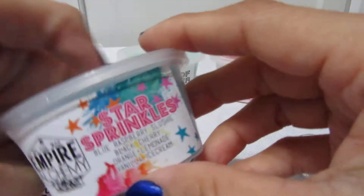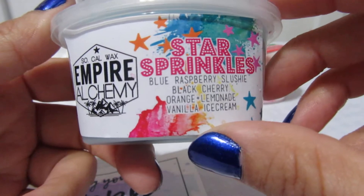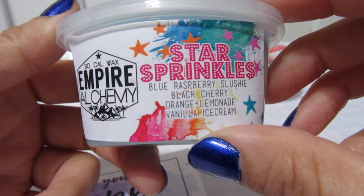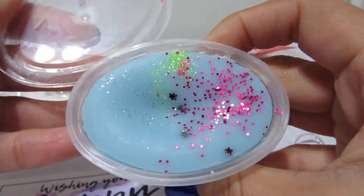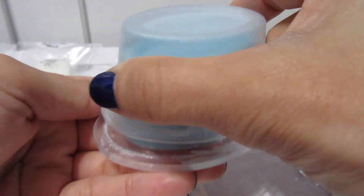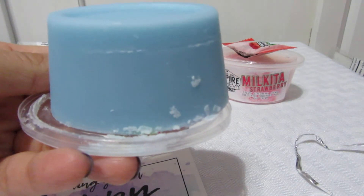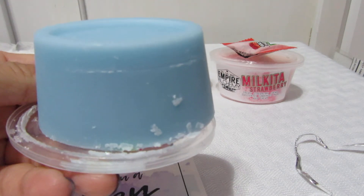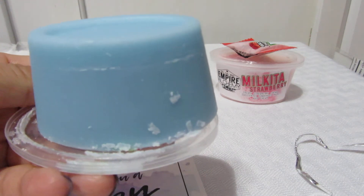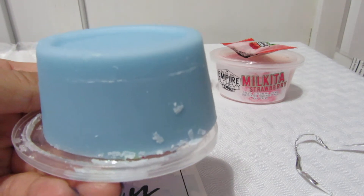The next scent shot is Star Sprinkles — blue raspberry slushy, black cherry, orange lemonade, and vanilla ice cream. Oh, it smells just like a popsicle! Like those bomb popsicles — the blue, white, and red ones you get from the ice cream truck. It smells so good!